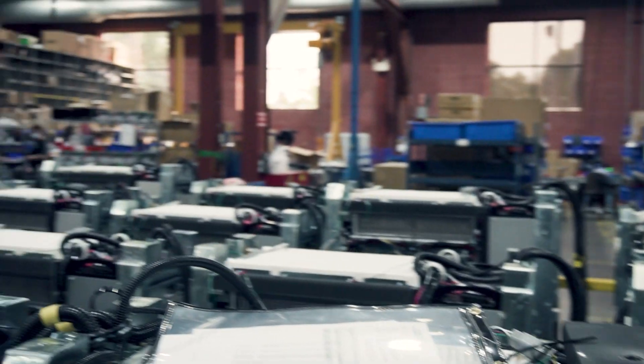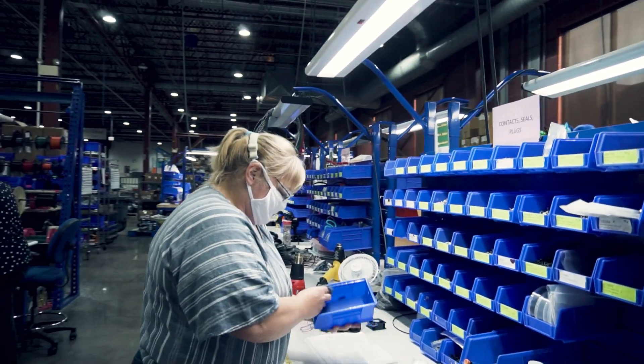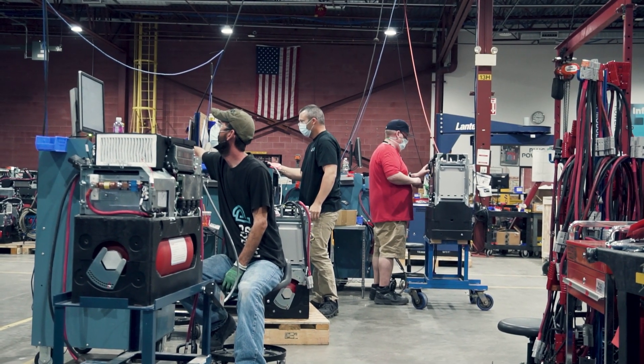We power much of today's commerce behind leading customers such as Walmart, Amazon, Home Depot, etc. As an essential business, we have been critical to the food supply chain, and we have moved more than 25% of the country's groceries during the pandemic. Our manufacturing facility has the capacity for upside growth, so we can manufacture 20,000 units in this facility, and we have plenty of room for our continued growth.